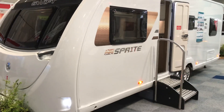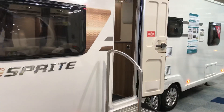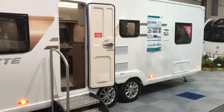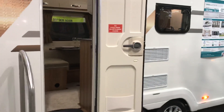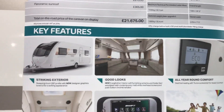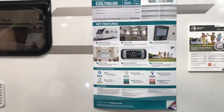This is our first chance to see the Swift Supersprite Quattro FB 2020 model. It's one of the best-selling six-berth fixed-bed caravans Swift make. With on-the-road charges, it's priced at £21,675, which includes the Diamond Pack and the panoramic sunroof.